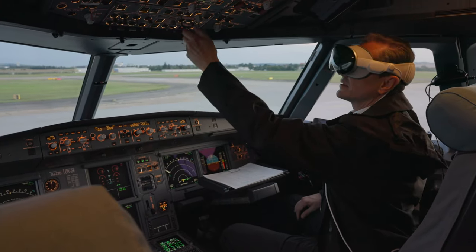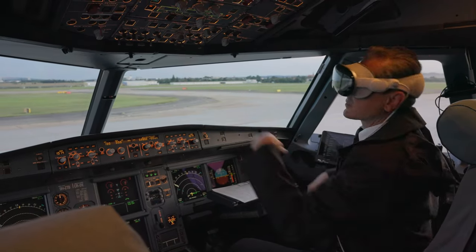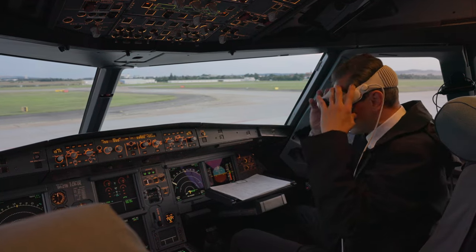Excuse me — no, you can't be in that seat with the Vision Pro on. What do you think you are doing here? Get out.